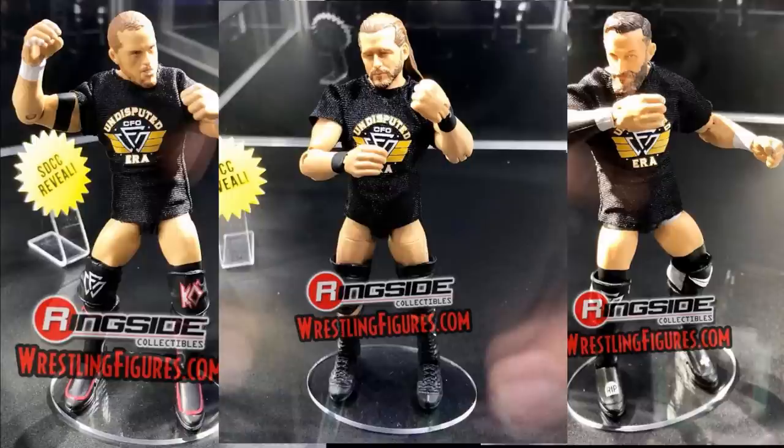Next up we have Adam Cole, bay bay! In our video last night we said we were beginning an Epic Moments Undisputed Era three-pack, and it's confirmed. We have Adam Cole right here looking beautiful. We're going to get three Undisputed Era t-shirts with these guys, and the Adam Cole head scan is freaking perfect — they nailed it. Maybe give him slightly darker hair and beard, but that's nothing. The NXT Elites for this year's reveals are just perfect.